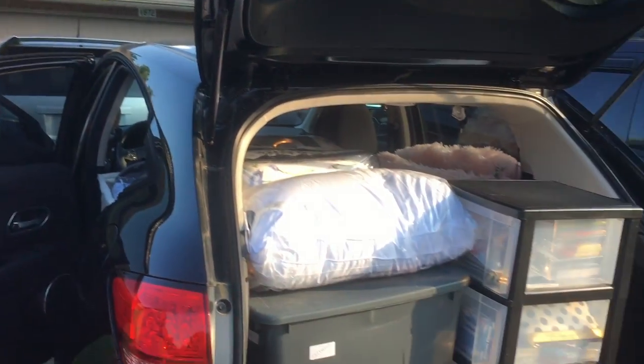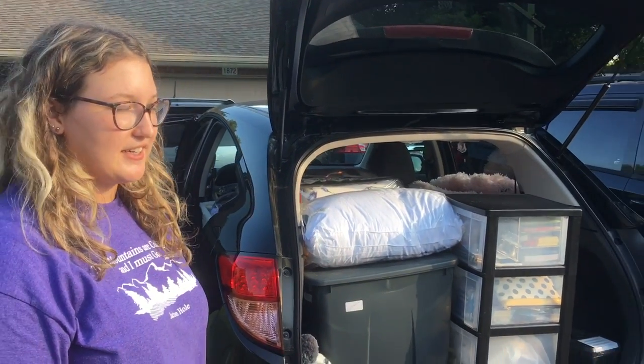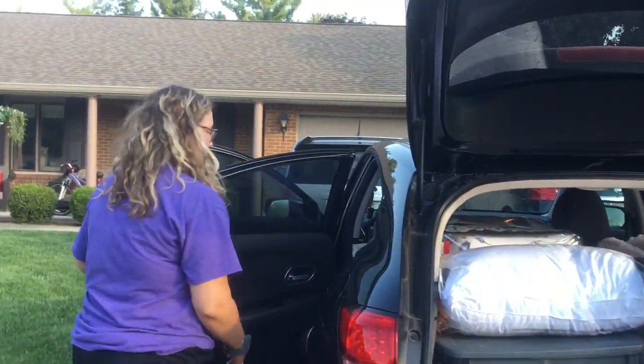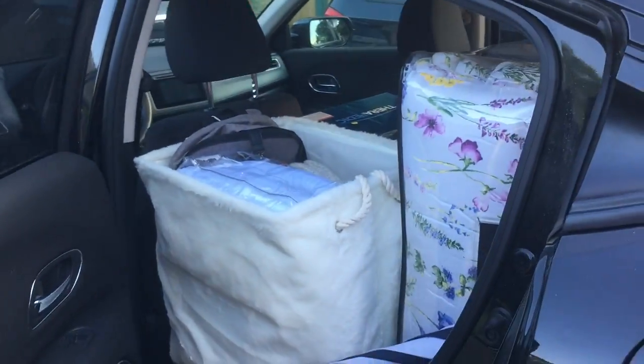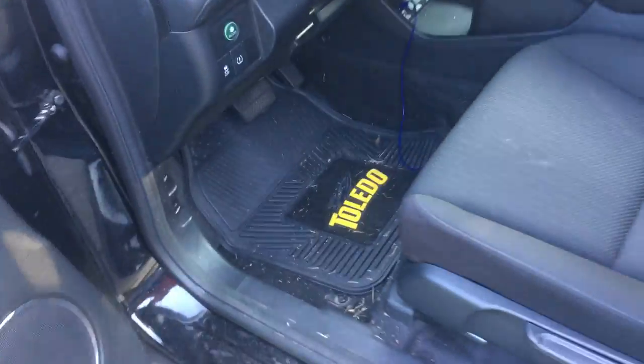Hey guys, it's Jess. Welcome to my college move-in vlog. It's the day before I move in, so I packed my car up, as you can see. We're taking two cars since I'm leaving my car on campus, so this is just like half my stuff, but it's still pretty full. This is my excellent packing skills, and I've got my Toledo floor mats ready because we are all pumped up for Toledo. Go Rockets!